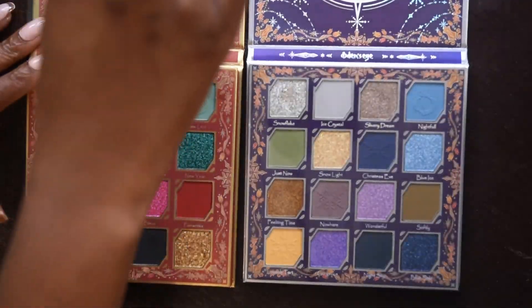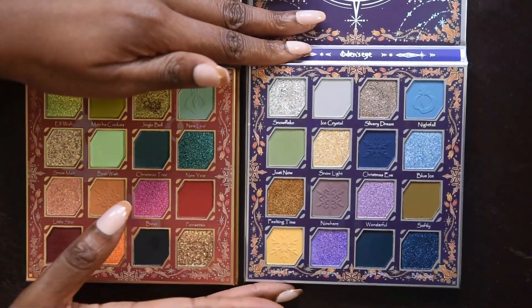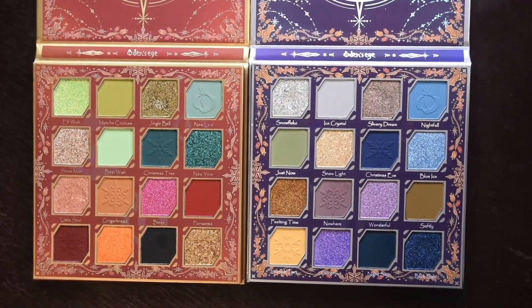Both palettes were shrink wrapped when I received them. They both have mirrors at the top decorated in their respective color palettes, and they both have a slip on top to protect the shadows in transit. As you can see, one palette is clearly more warm toned whereas the other is clearly more cool toned. I'm going to swatch each palette separately, speed it up, and then towards the end I'll pull all of my palettes from this brand so you can see if there's anything different, unique, or dupes. I'm going to start with the warm palette first.